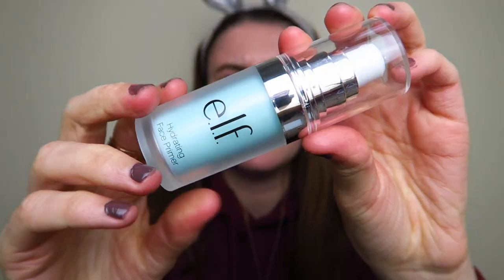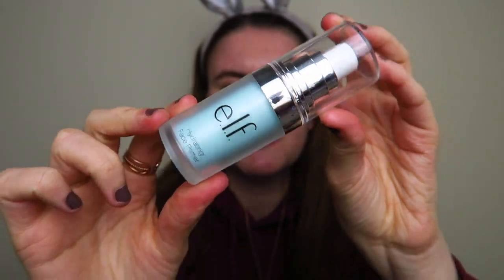I'm using my Elf Hydrating Face Primer — it comes in a blue bottle. I'm going to put this on one half of my face and not the other, just to see how the foundation reacts with and without primer. It's quite gel-like, it fills in your pores — one of those silicone primers that fills pores and makes your skin feel very hydrated.